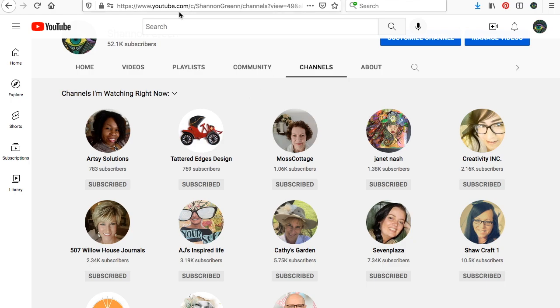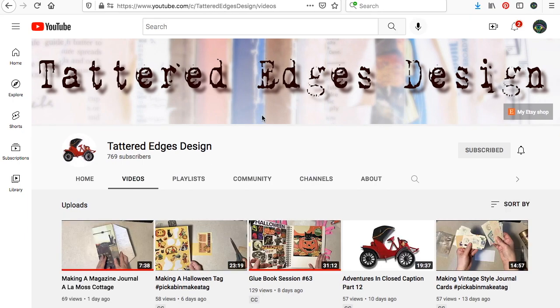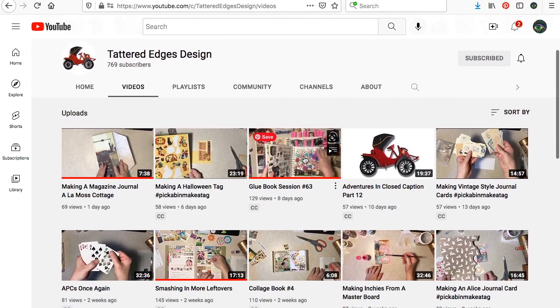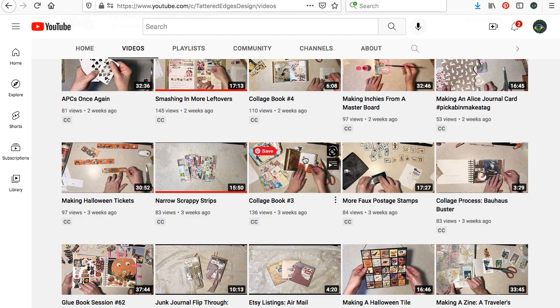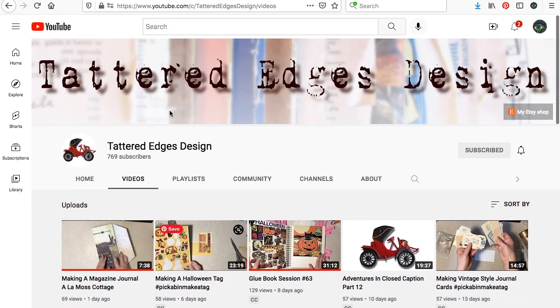This is Tattered Edges Design. I'm reading from my notes. This is Diane, and Diane has all kinds of stuff happening. I like watching her glue book sessions — she does kind of an on-mask style glue booking — and she has different tips, techniques, and process videos. What just caught my eye the other day, she started talking about this magazine journal that's made out of a folded magazine, and that just sucked me down a rabbit hole. I think I've found two or three other people who have also done this because of Diane's video. So she kind of introduced me to some other channels. Check out Diane's channel.